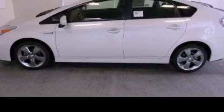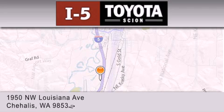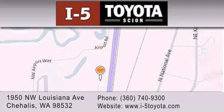This vehicle is sure to sell fast. Call and arrange your test drive today. I-5 Toyota is located at 1950 Northwest Louisiana Avenue in Sherhales. Our goal is to exceed all of your expectations to ensure that you'll return for future visits.